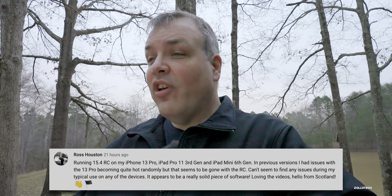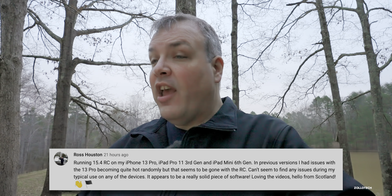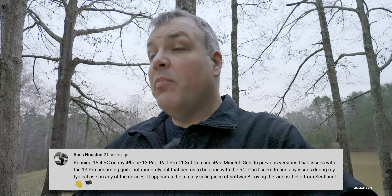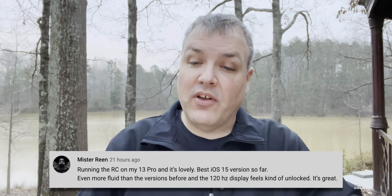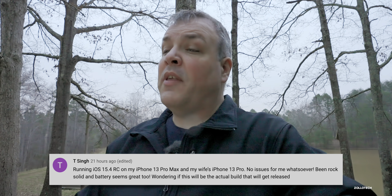Ross Houston said: running iOS 15.4 RC on iPhone 13 Pro, iPad Pro 11-inch third gen, and iPad mini sixth gen — the overheating issue on the 13 Pro seems to be gone with the RC, can't find any issues during typical use, it appears to be really solid software. Mr. Rean says: running the RC on his 13 Pro — it's the best iOS 15 version so far, more fluid than the version before, and the 120Hz display feels kind of unlocked.